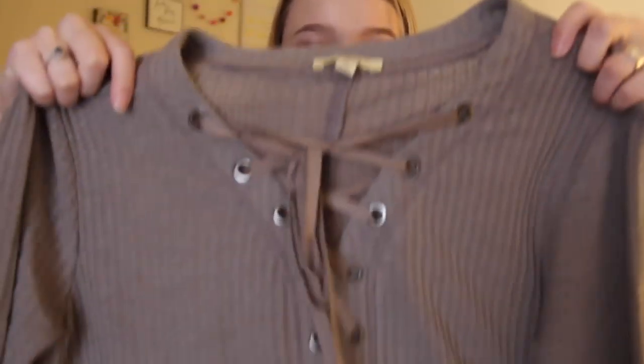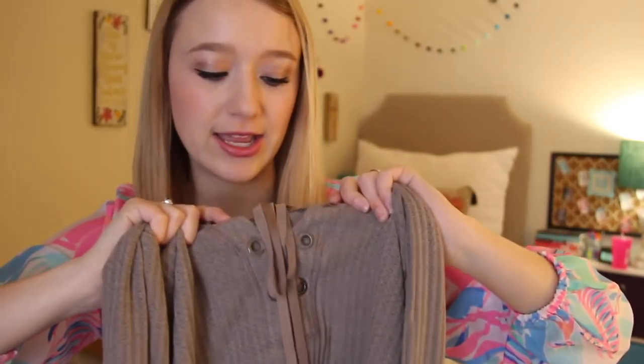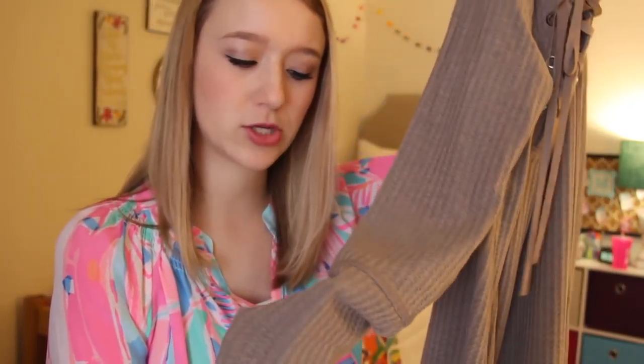I also got a really cute black shirt that I can't find right now because my room is really messy — it's probably down in the laundry basket. But the last thing I got was this sweater right here, which is really fun. It has this crisscross detailing and a little tie going down the front. It's super comfortable — it's that waffle knit material — and it's been a great transition piece for going into spring since some days here it's warm and some days it's cold.